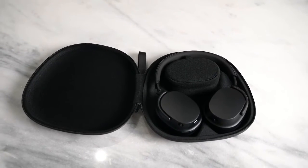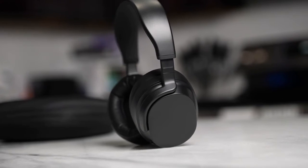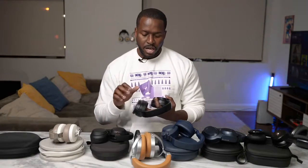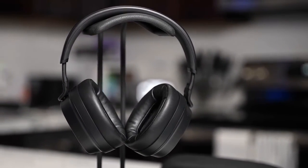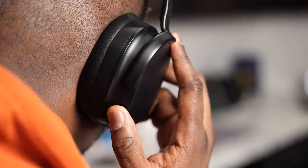Last but not least are the Drop + THX Panda. I just got these about a week ago and have been enjoying them — these are probably one of the best-sounding Bluetooth headphones out there. They don't have active noise cancellation, but they give you really good noise isolation. The design is very simple and slick — black on black with a plastic build and nice soft padding.